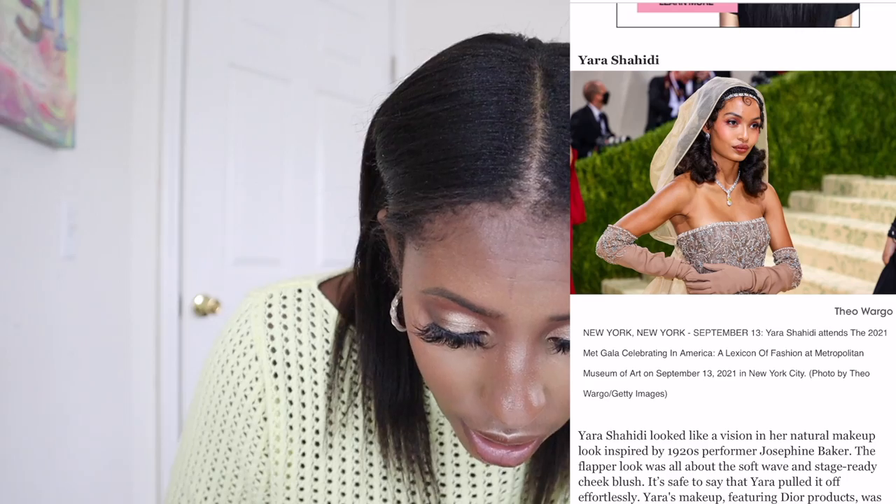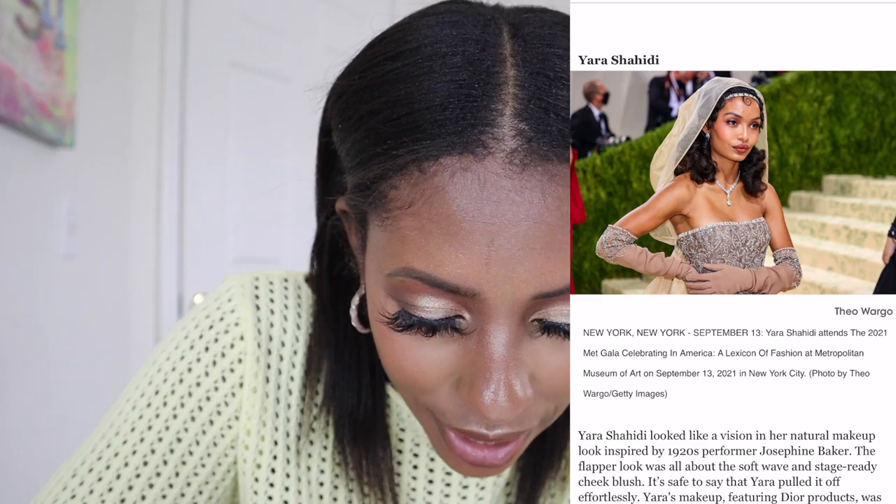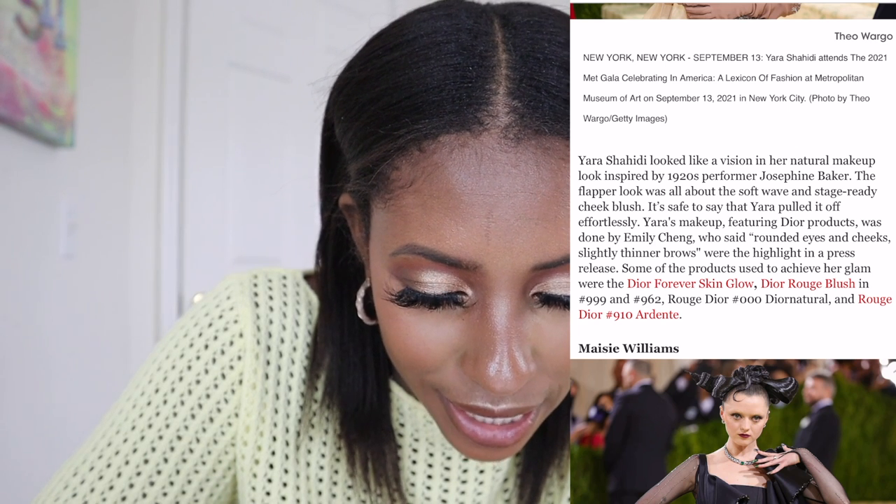Now Yara Shahidi — let's get into her look. She looks so gorgeous. Her look is inspired by 1920s Josephine Baker, and I feel like she hit it right on the head. She blew this out of the park. Her hair and makeup team did a really good job.